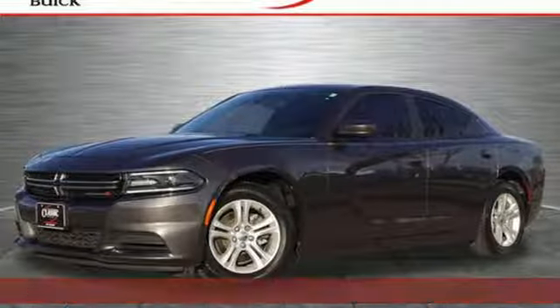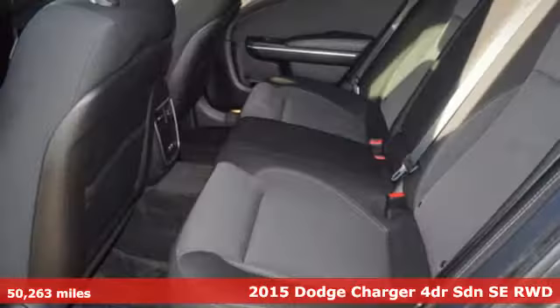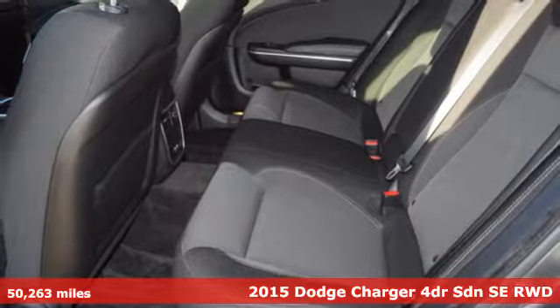It's a 2015 Dodge Charger. Can a vehicle be daring yet sensible? Yes, it's a Dodge.